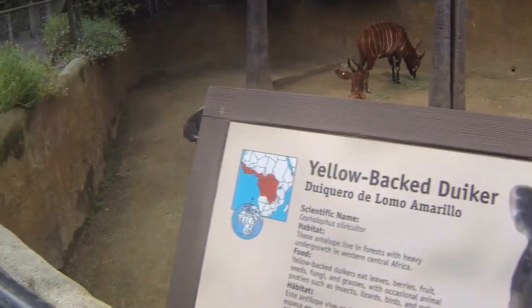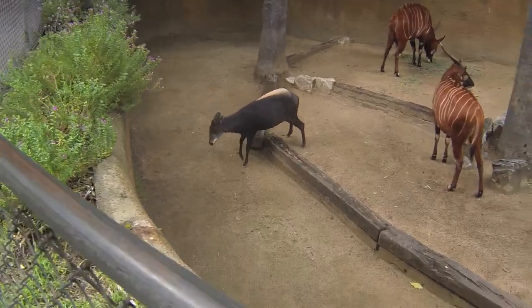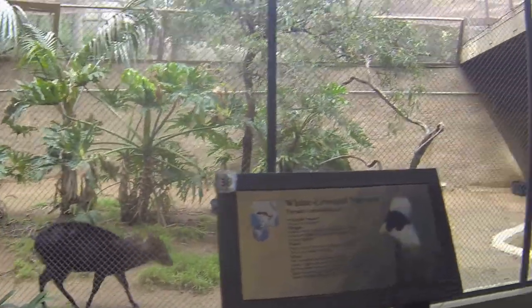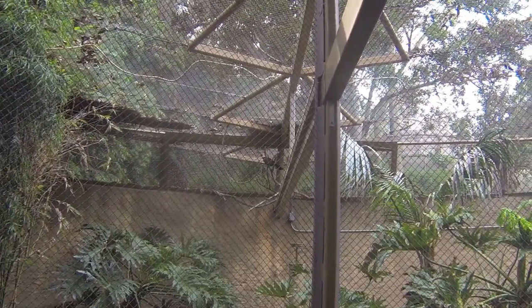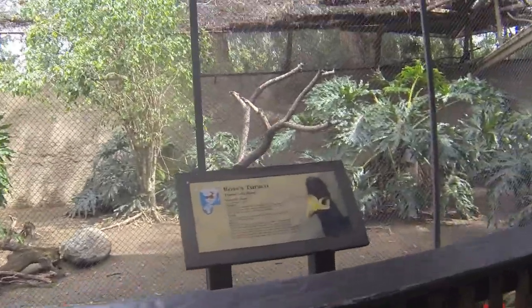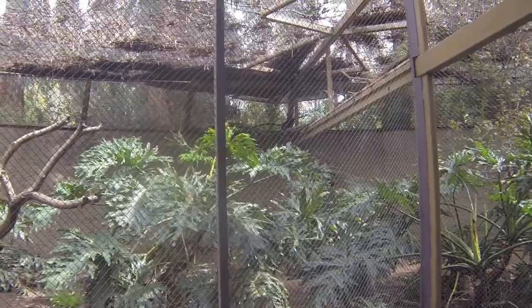Yeah, these are the bongos, this is the duiker right here. These are smaller duikers along with the white-crested turacos — I think there are two of them in here. Wow, you see those wings? They have red on them, that's pretty cool. And there are the Ross's turacos right over there, got a little yellow on them.